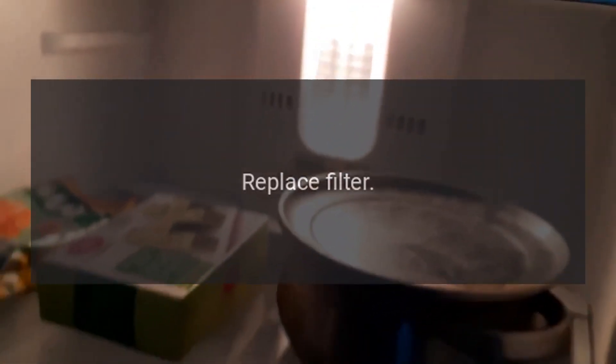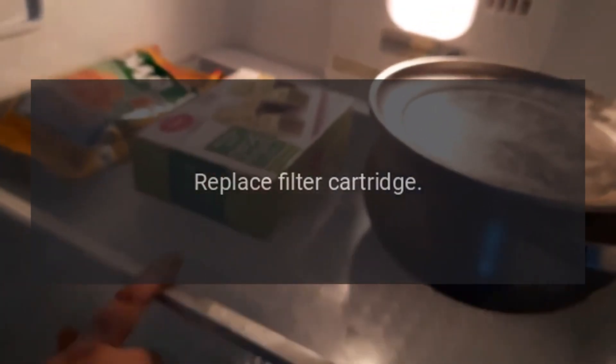Code: Replace Filter. Problem: Replace filter cartridge. Message appears when only 30% of filter capacity is left.